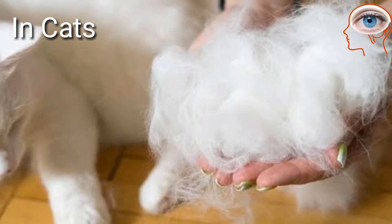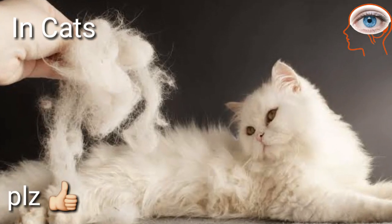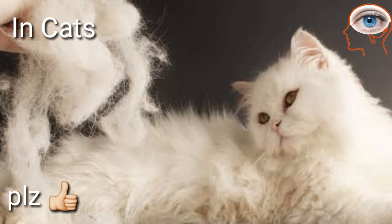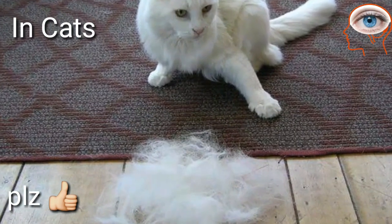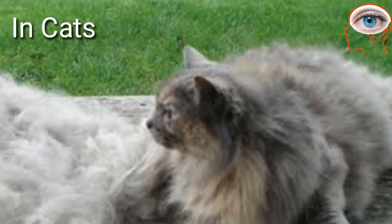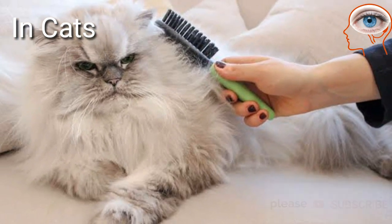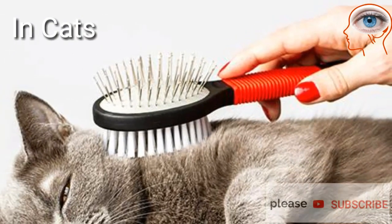Cats also remove their fur from spring to summer time because cats develop thick fur during cold winter months to keep them warm. So they shed some of their fur to keep them cool at the start of summer. Cats need brushing during molting to remove dead hairs that are trapped in their fur.